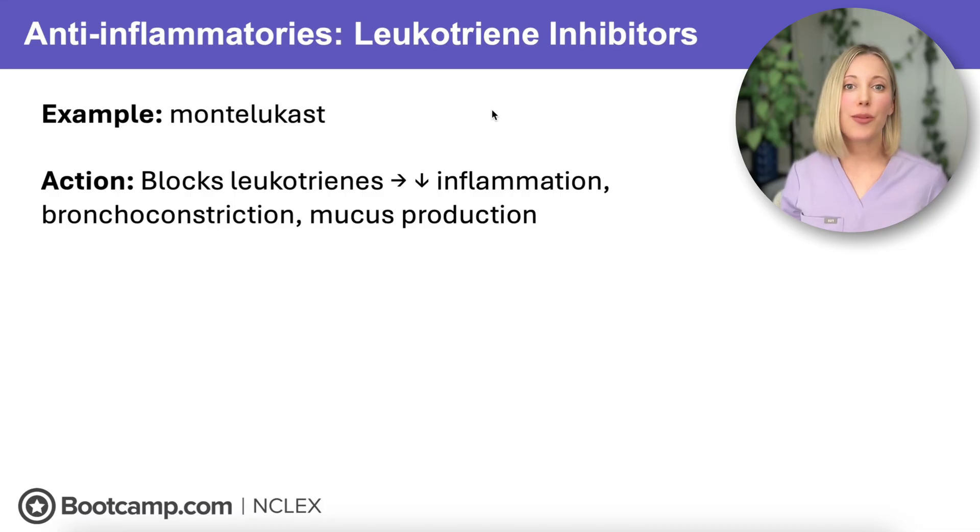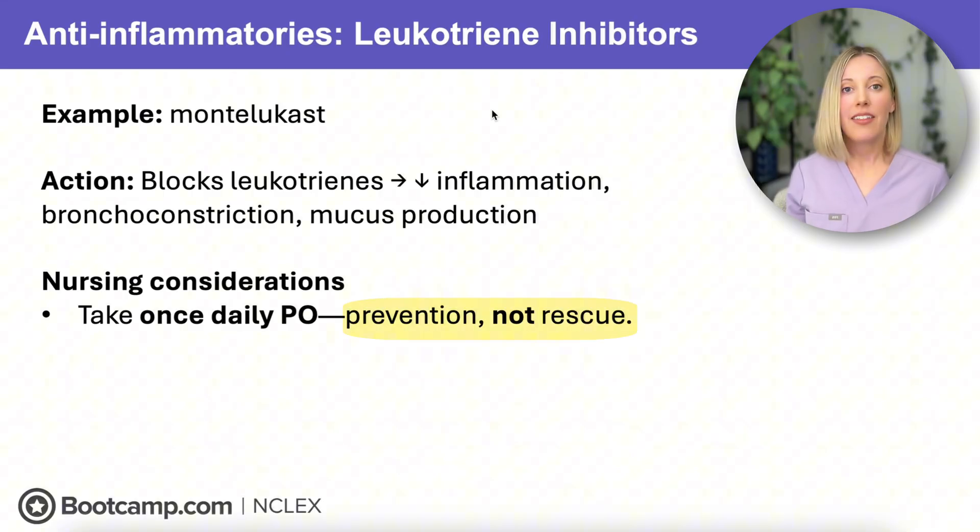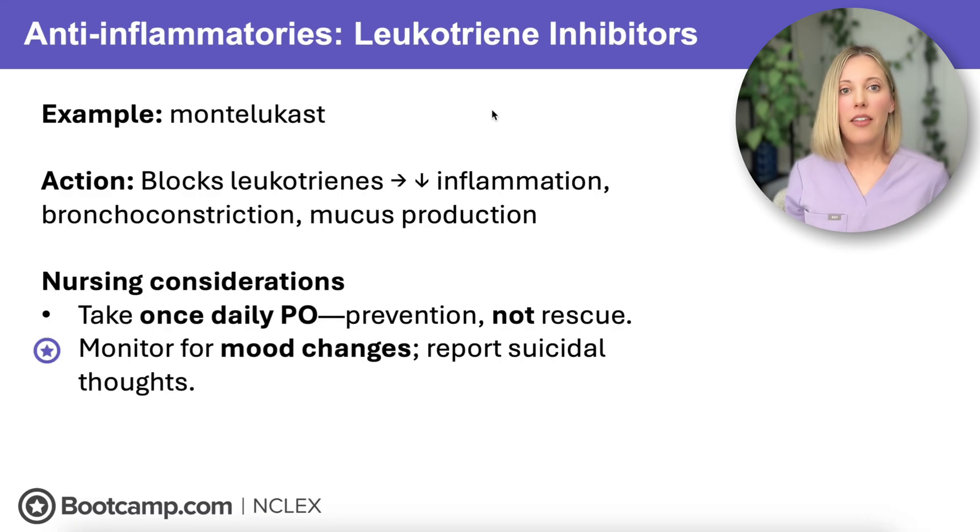Our last group of medications is our leukotriene inhibitors — specifically Montelukast. This is another medication taken daily, but it works a little bit differently. Montelukast blocks leukotrienes, which are the chemicals in the body that trigger inflammation, bronchoconstriction, and mucus production. By blocking these leukotrienes, the airways stay open and calm, making it really helpful for preventing asthma-related symptoms. It's also used for allergic rhinitis. This is a maintenance medication — it is not meant for acute asthma attacks. The NCLEX will also want you to know that Montelukast can cause psychiatric side effects, so we need to assess clients for mood changes and suicidal thoughts and report any changes to the healthcare provider right away.